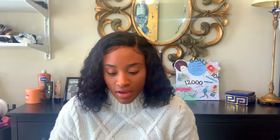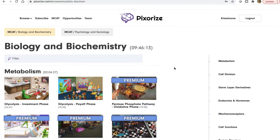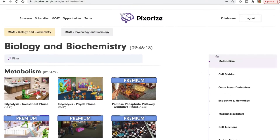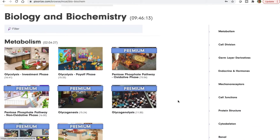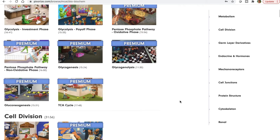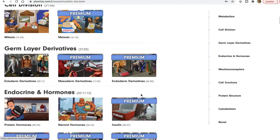If I were to log in and create an account, I have access to glycolysis but not the premium packages. If I were to pay for it, I would have access to glycogenesis, glycogenolysis, the TCA cycle — all of these different things. I'm just scrolling down and would have access to all of this.